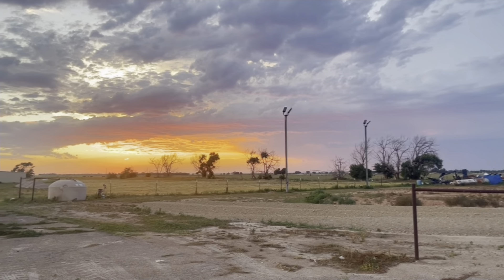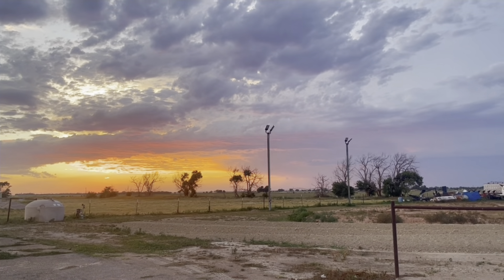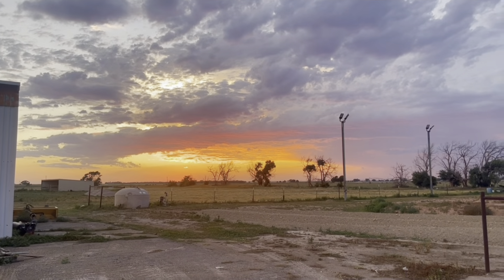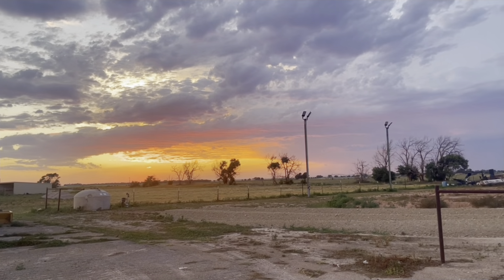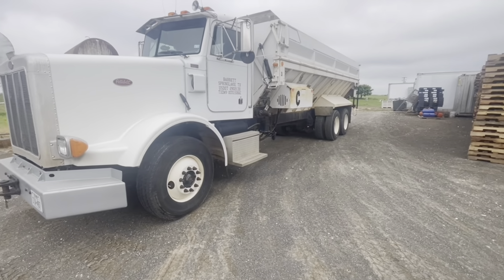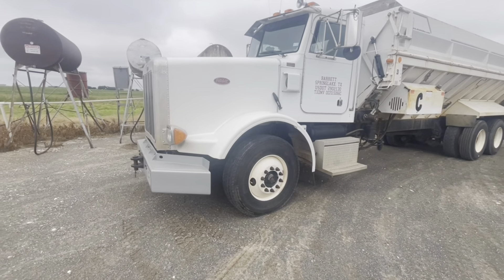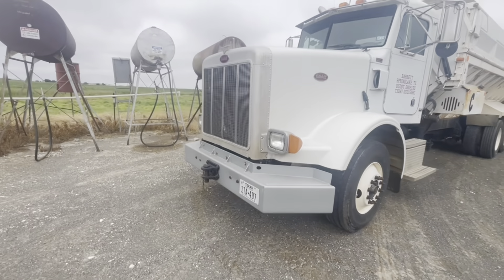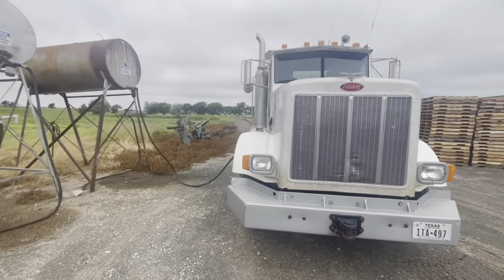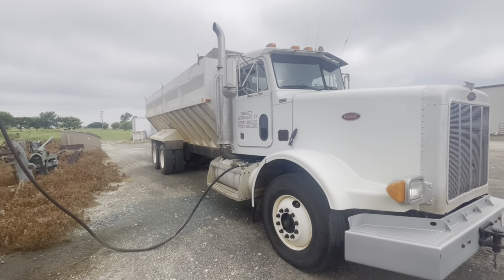That's a West Texas sunset. The nice thing about West Texas is all the dust makes great sunsets. Hey YouTube, I'm back — gonna do some bulk loads today, hopefully. These old 378 Petes are kind of neat; they're CAT powered, 15 speeds, and they'll drag me through the fields with them, which always makes for some good content.